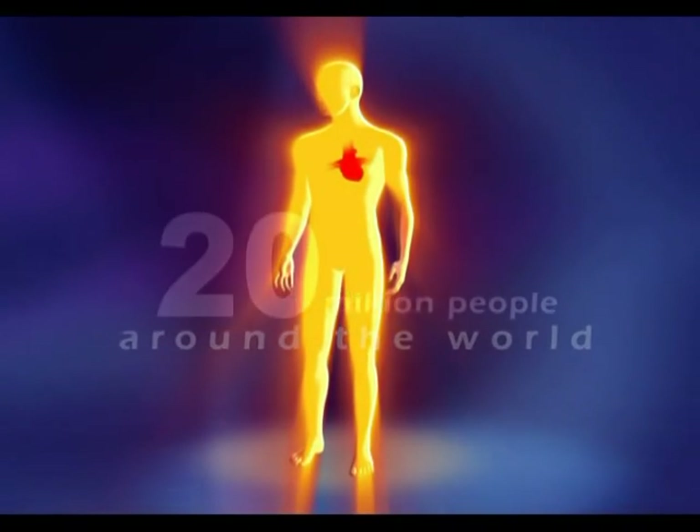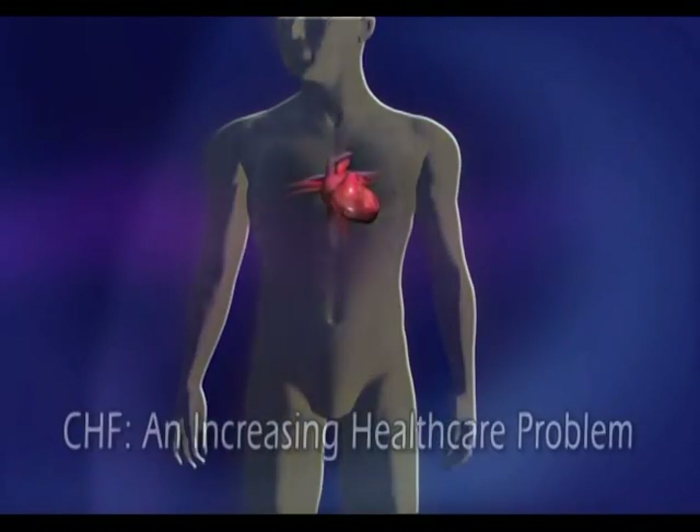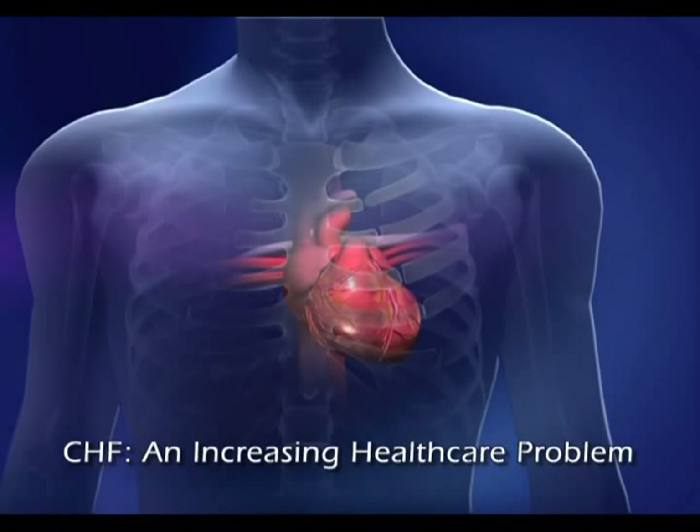More than 20 million people around the world, some 5 million in the U.S. alone, suffer from chronic heart failure, creating a prominent healthcare problem.